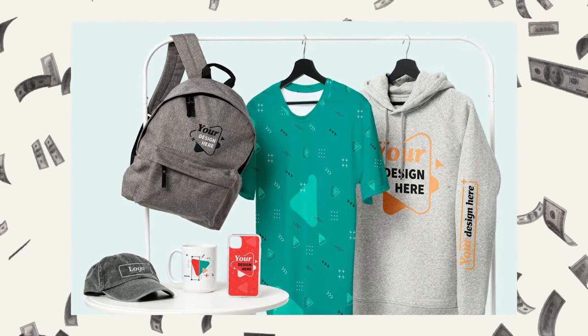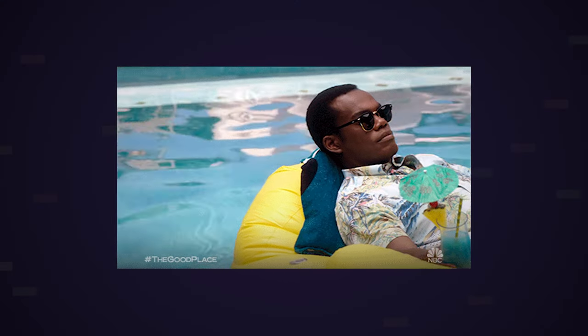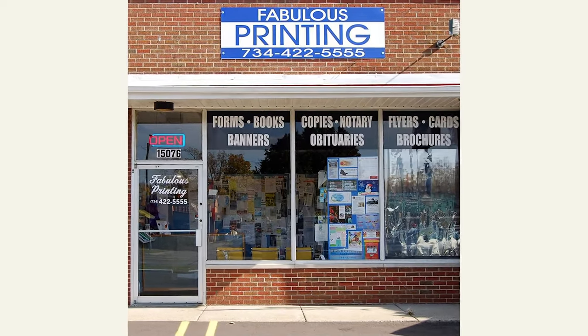At the moment, print-on-demand is one of the most lucrative businesses that you can start, and you can be pretty hands-off with. Once you get the first part of the work done — which is pretty much just designing a couple of products and uploading them — you're pretty much done. You're not having to print or fulfill anything. This is all being done by your print providers.